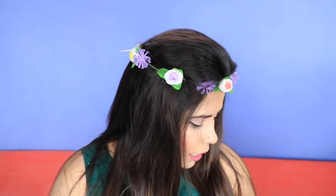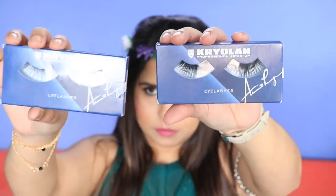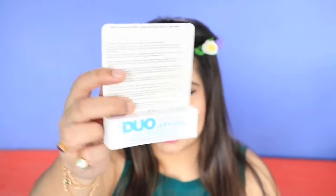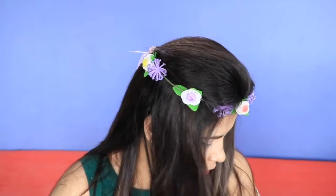Then I bought two falsies from Krylon — I just wanted to try some false lashes. These are worth rupees 250 each. One is in shade B1 and the other is TV3. I also bought a duo eyelash glue to go along with them.